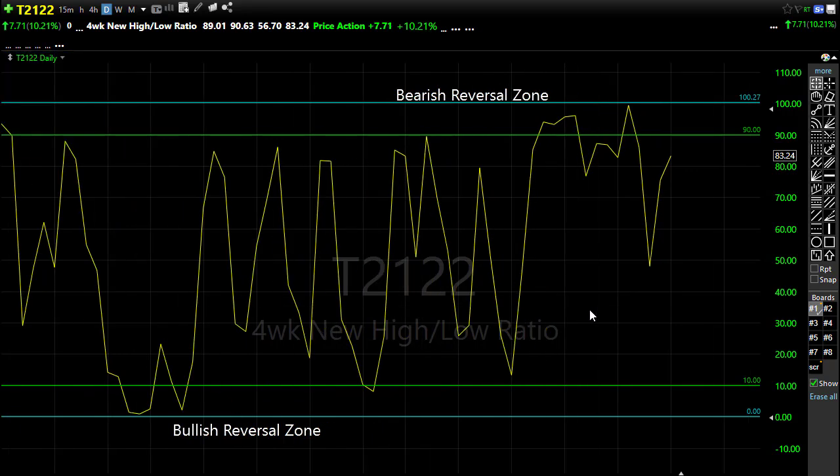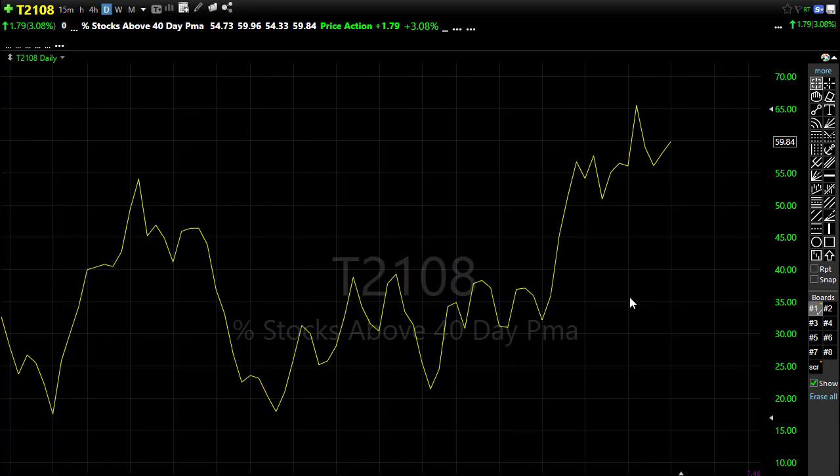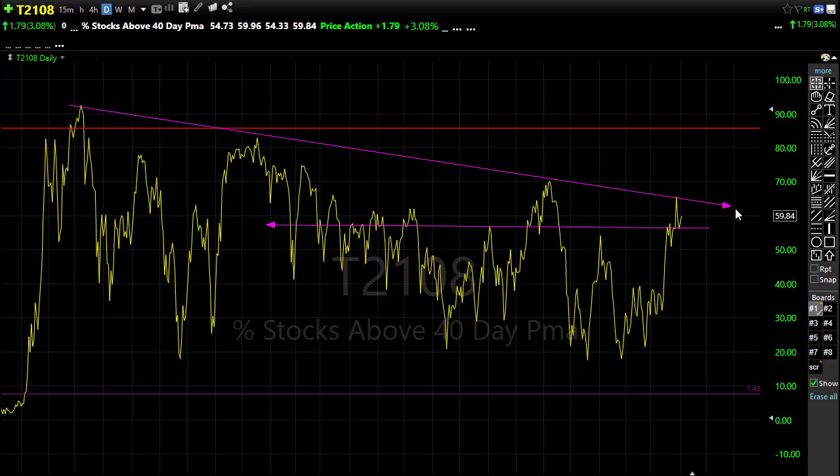Let's take a look at T21.08. T21.08 showed a nice little improvement yesterday pushing up. I have to give this one to the bulls because they continue to hold higher prices on the number of stocks above their 40-day moving average. I think we might have overextended in the short term, which would either require a pullback or more of a consolidation — I'm hoping for the consolidation. Watch that carefully as we continue to challenge this upside area and watch those price support levels if we get selling.